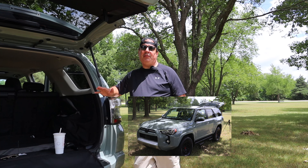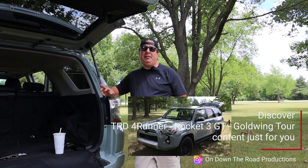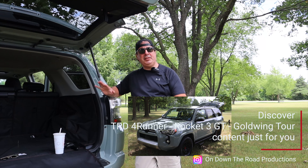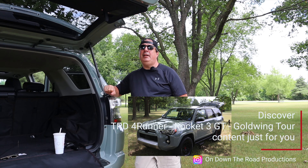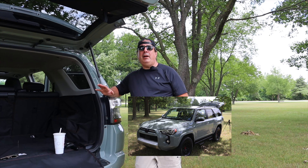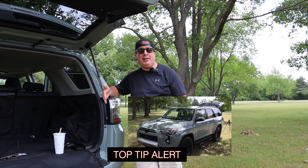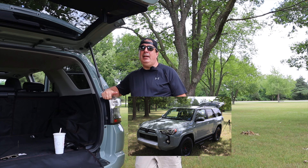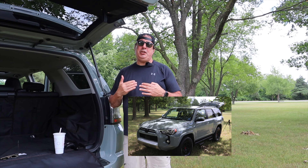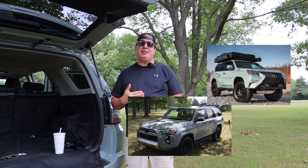We're huge advocates of buying a fifth generation 4Runner because they're built in a Lexus plant alongside Lexus products and they're technically a Lexus, even though it says Toyota on the vehicle. Whether you get the base SR5 or go all the way up to the TRD Pro, you are getting a high quality vehicle — arguably the highest quality vehicle made at that price point.